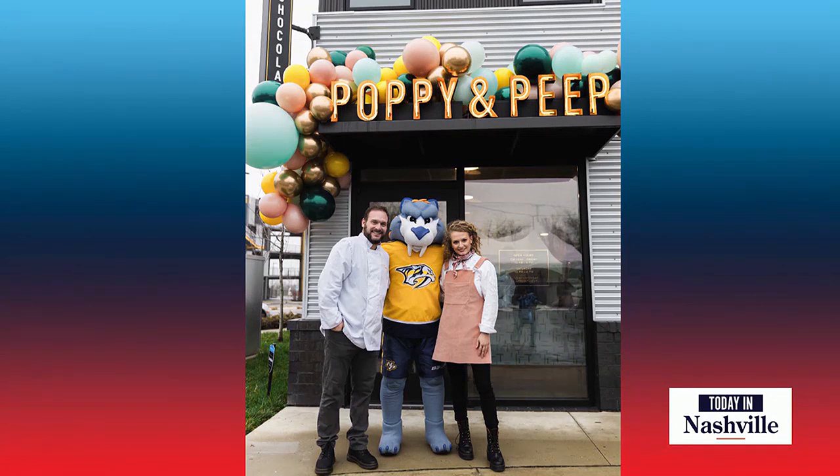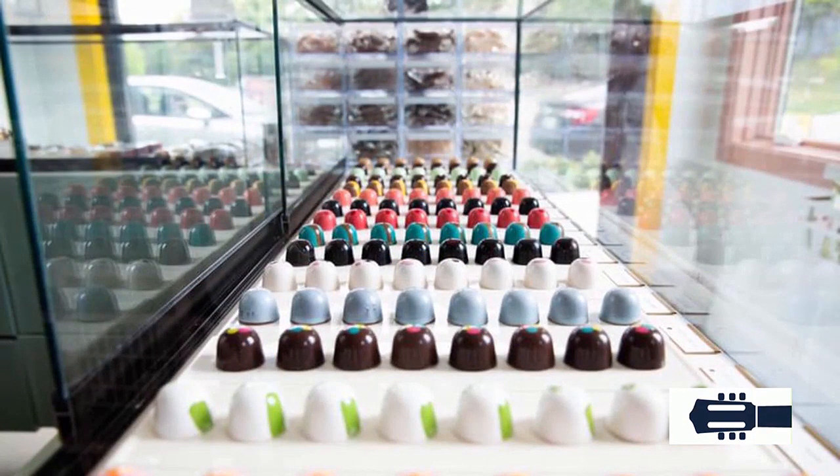It is local. It is micro-batch chocolate. It's incredible. It's Poppy and Peep chocolate. Their candies are truly — look at this — I mean, like a work of art.